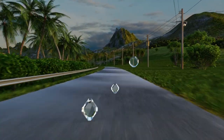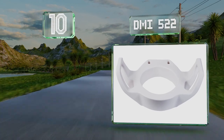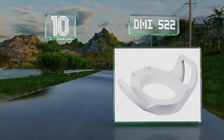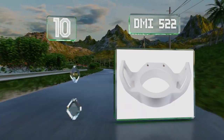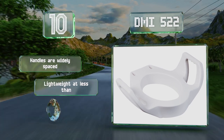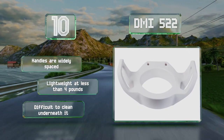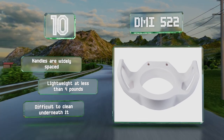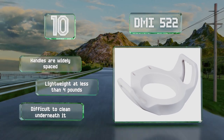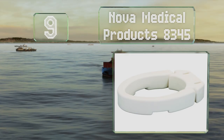Starting off our list at number 10: unlike most other models with arms, the DMI 522 is a one-piece design that makes it incredibly stable. So if you have trouble balancing yourself as you sit, this is a smart choice. It bolts directly to the toilet to prevent any slippage, the handles are widely spaced, and it's lightweight at less than four pounds.